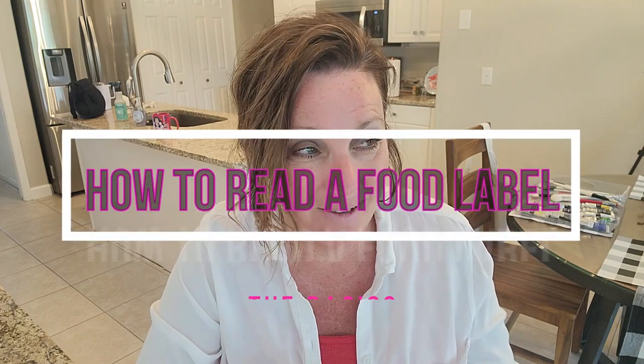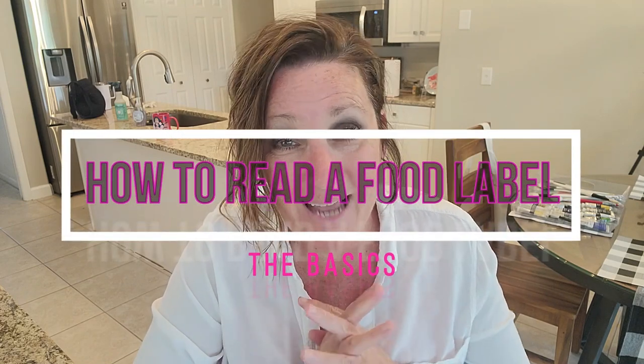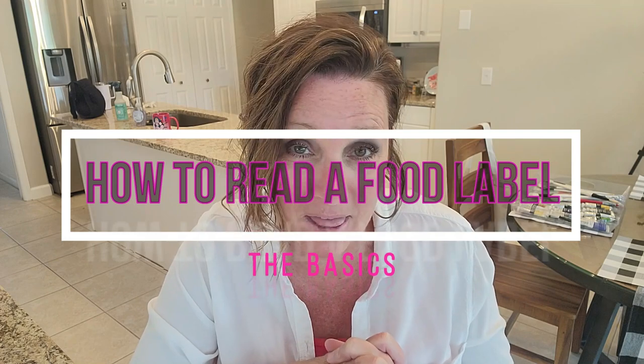In today's video, we are going to be learning the basics on how to read a simple food label. Many of you might think you know how to read a label — but do you really get it?